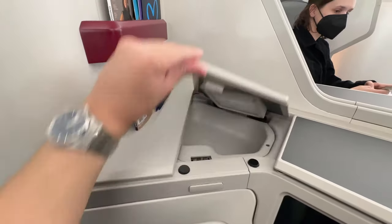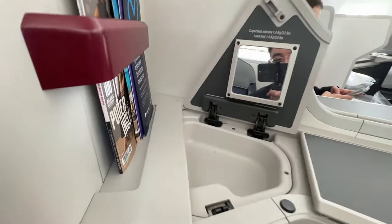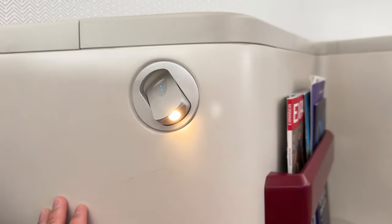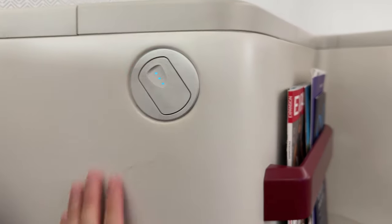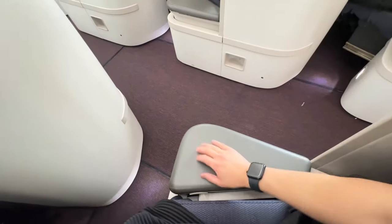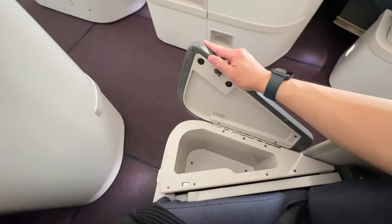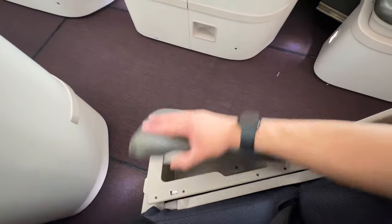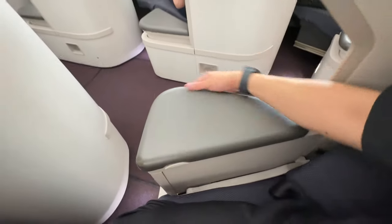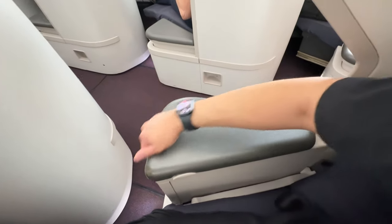There's also a smaller storage space right next to it with a vanity mirror, a small magazine holder, and a separate reading light aside from your overhead light. You can control your seat through a touchscreen panel. For your armrest, you can flip it open and find another storage compartment, and you can lift the armrest up and down to various heights depending on your preference.